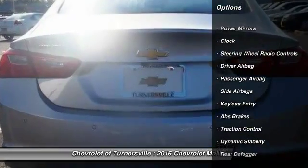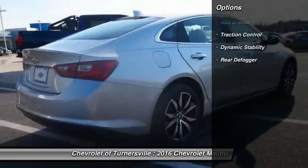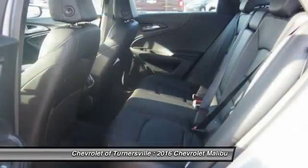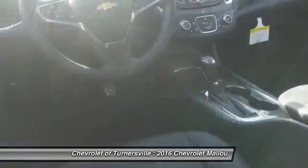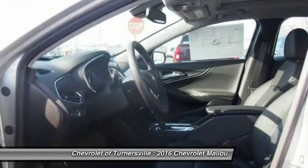Here are some of this vehicle's great options: keyless entry, traction control, Bluetooth, driver airbag, front air conditioning, side airbag, center armrest, clock, passenger airbag, and daytime running lights.